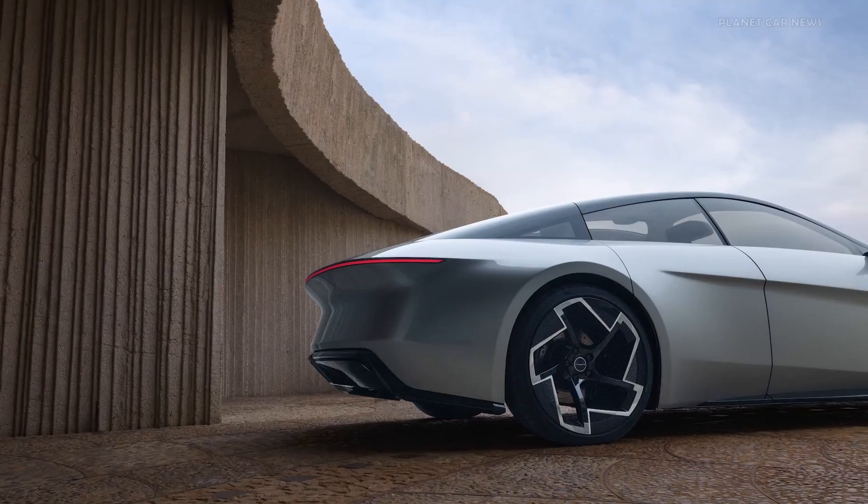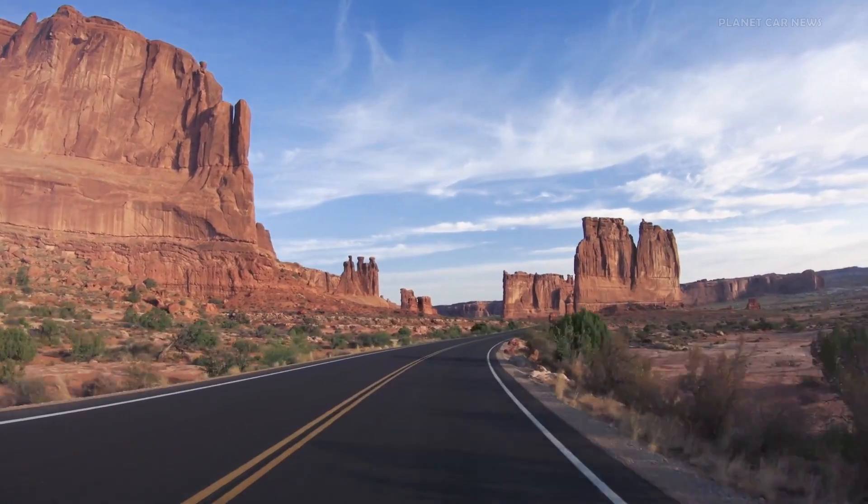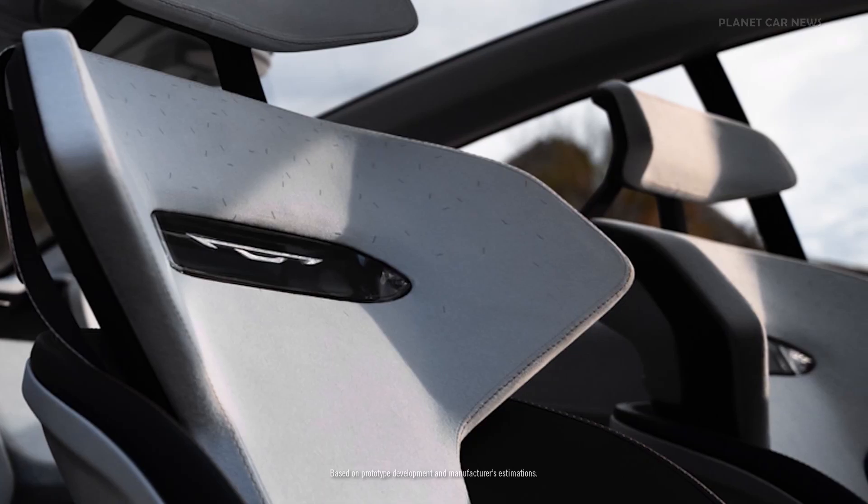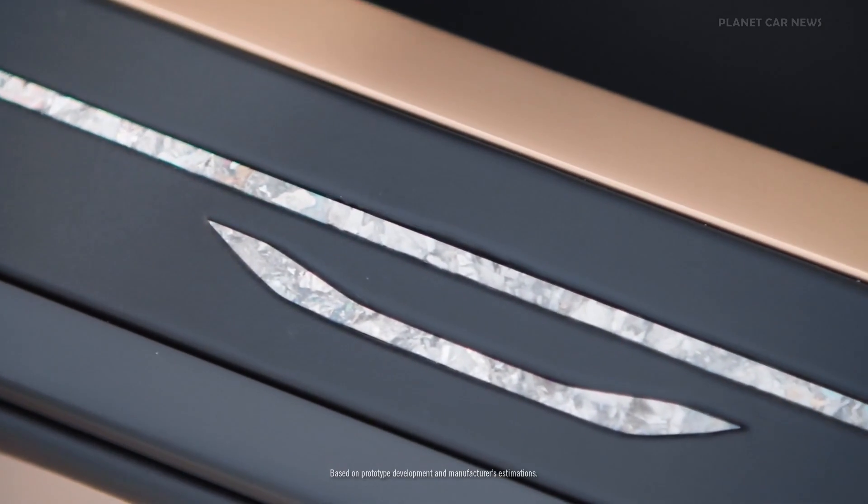Halcyon imagines a cleaner future with sustainable and recyclable materials for the exterior and interior. 95% of this vehicle's materials are sustainable, delivering harmony with the planet we all call home. Our commitment to a cleaner process starts with the exterior finish, as we use a highly durable film instead of paint on the interior door end caps. We've integrated a 100% recycled composite material into the interior made from post-consumer CDs.